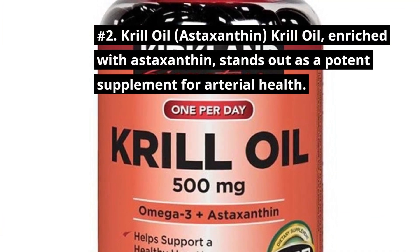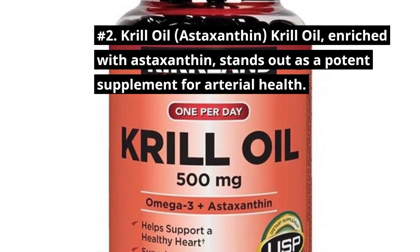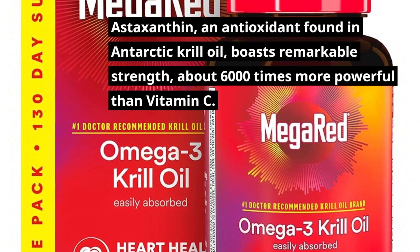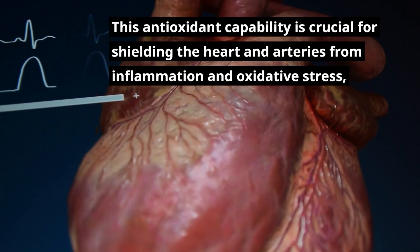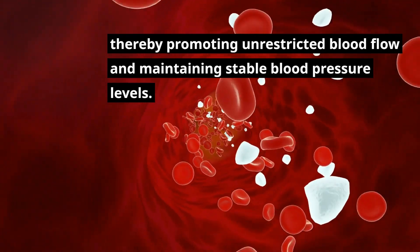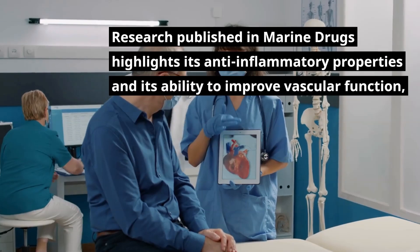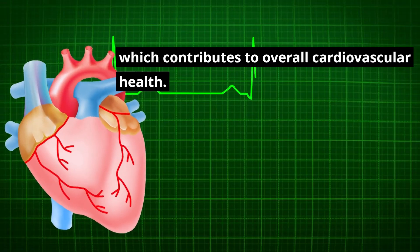Number 2: Krill oil with astaxanthin. Krill oil, enriched with astaxanthin, stands out as a potent supplement for arterial health. Astaxanthin, an antioxidant found in Antarctic krill oil, boasts remarkable strength — about 6,000 times more powerful than vitamin C. This antioxidant capability is crucial for shielding the heart and arteries from inflammation and oxidative stress, thereby promoting unrestricted blood flow and maintaining stable blood pressure levels. Studies underscore astaxanthin's role in cardiovascular protection, with research published in Marine Drugs highlighting its anti-inflammatory properties and ability to improve vascular function.